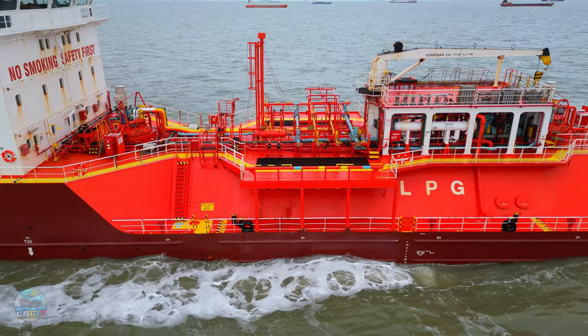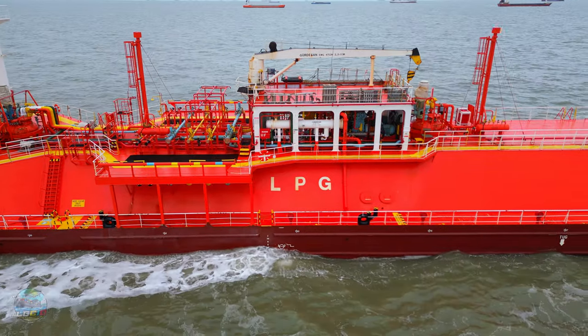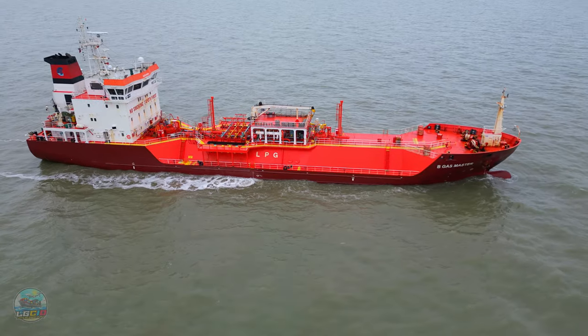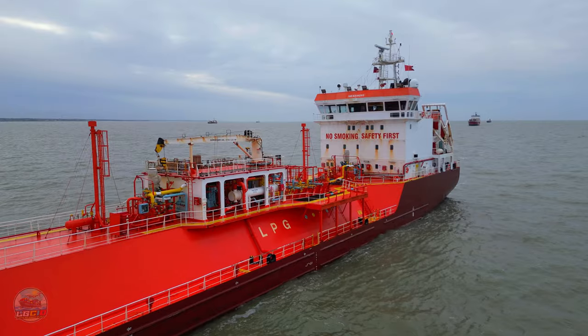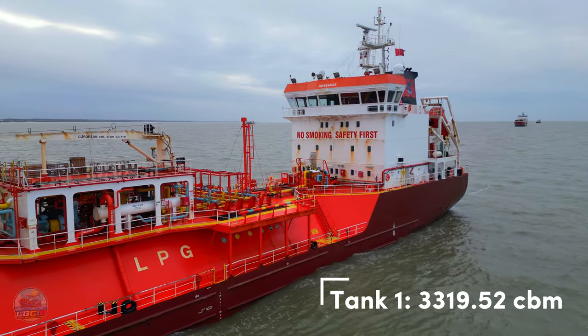We can quite clearly see LPG marked on the side there, so it's fairly obvious what we've got on board. She was designed from the off to carry LPG. She's got two tanks — they're covered up here so you can't quite make out that there are two of them. One is about 1,600 cubic metres, the other is 1,700 cubic metres, giving her a total of 3,319.52 cubic metres.